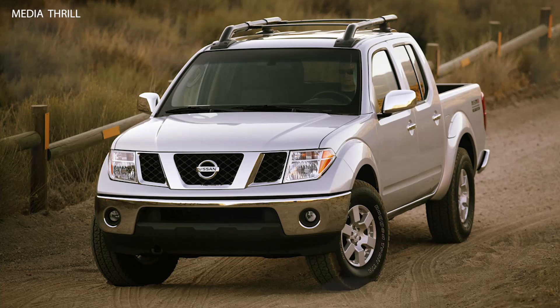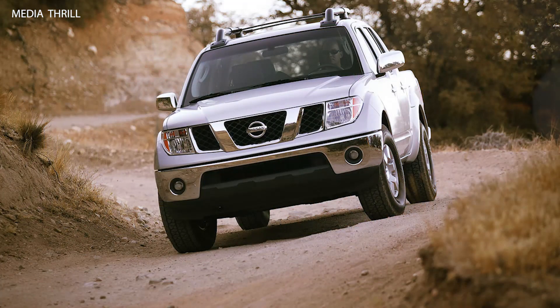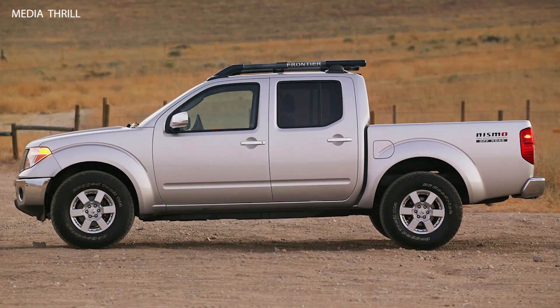Nismo Tuning: Developed by Nissan's Performance Division, Nismo, the Frontier Crew Cab received specialized performance enhancements for improved off-road capability and overall performance.